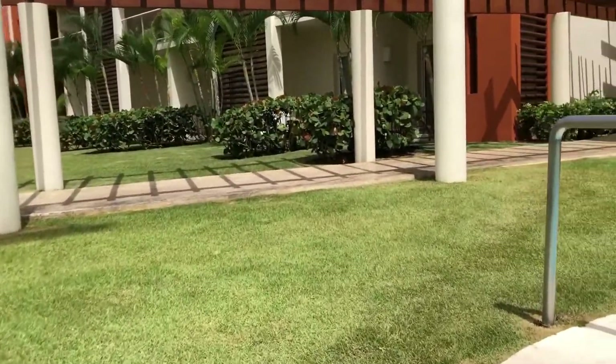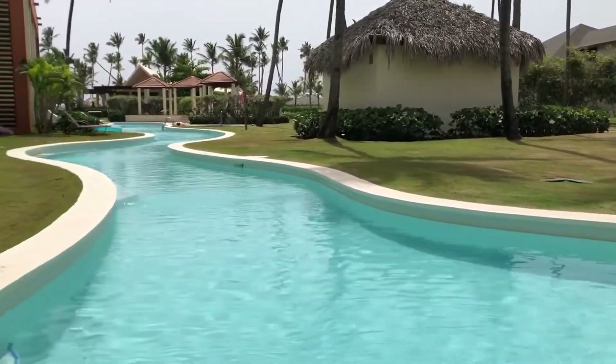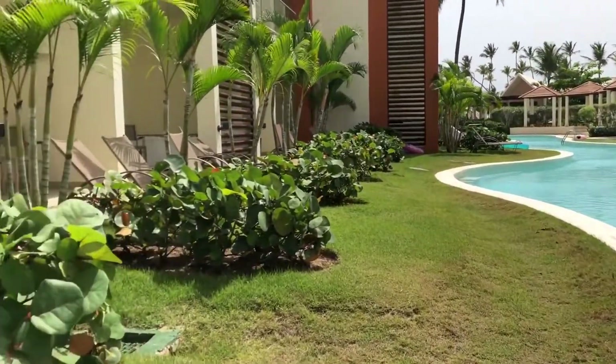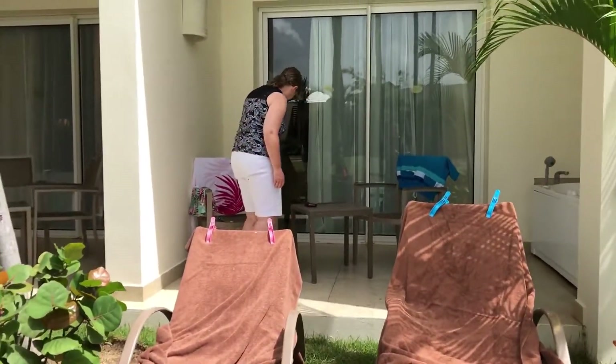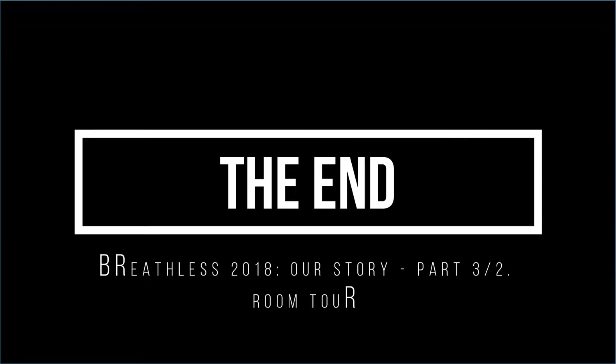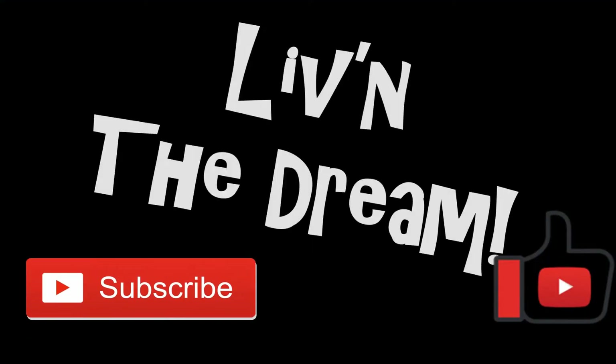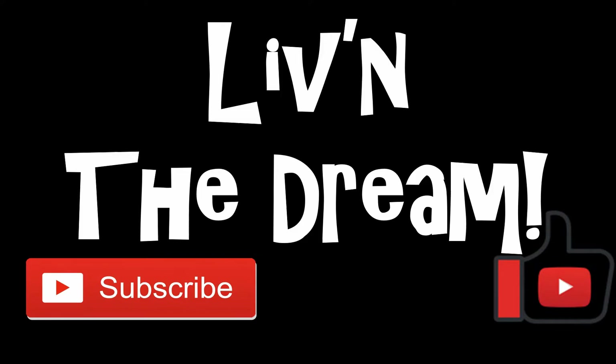I hope you've enjoyed the tour of our room 4104 at Breathless Punta Cana. While our room will not be everyone's cup of tea, I'm sure there is a room at Breathless to suit every taste. I'll see you soon.